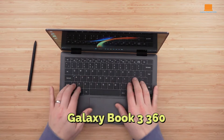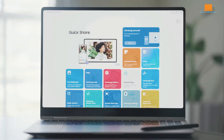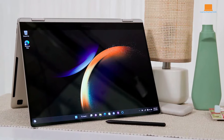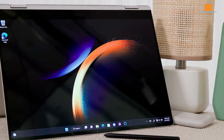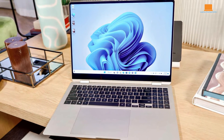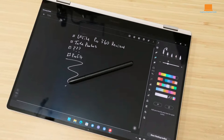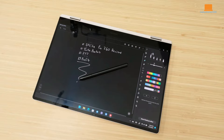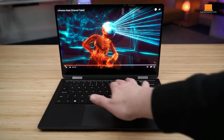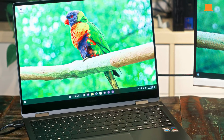Now, the Galaxy Book 3 360. It boasts a full HD AMOLED display, available in both 13.3-inch and 15.6-inch sizes, with a 60Hz refresh rate and 16:9 aspect ratio. Powered by Intel's 13th Gen P Series CPUs, you have the option of choosing between the Core i5-1340P or i7-1360P. Despite its powerful performance, the 15.6-inch model weighs only 1.46kg and is just 13.7mm thin. Despite being overshadowed by flagship models like the Galaxy Book 3 Pro and Ultra, the Galaxy Book 3 360 holds its own with its premium design and build quality. Samsung has struck a balance between affordability and performance, making it a worthy contender in the laptop market.